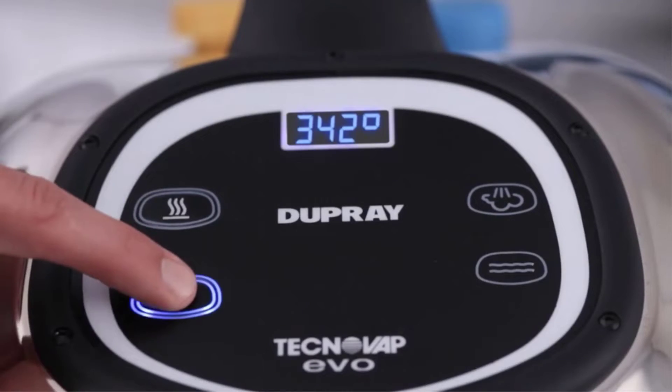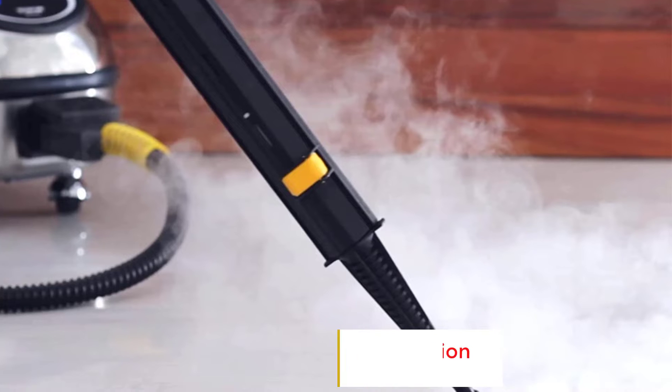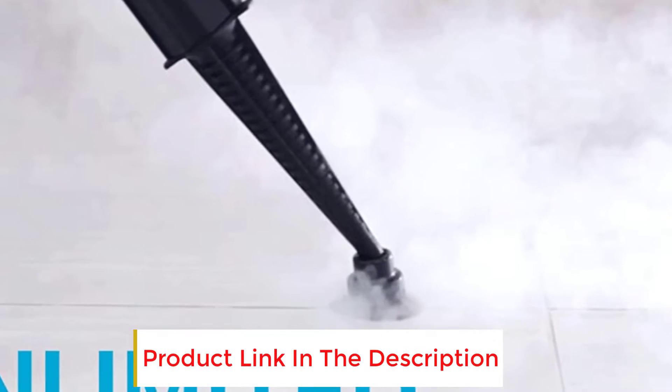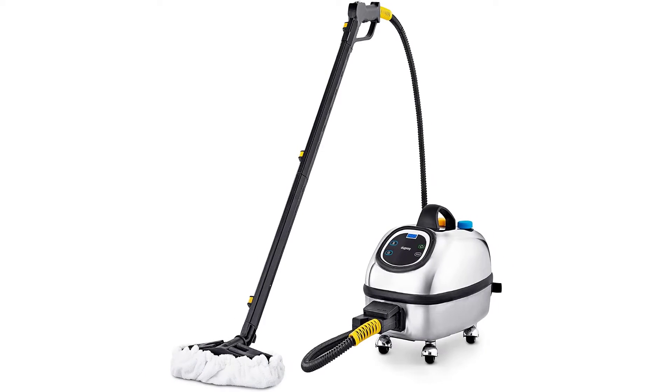One buyer wrote of this steam cleaning system: "You don't need buckets, chemicals, and all kinds of cleaning tools. The two-tank heating system is the only way to go because you just keep filling it and go, getting big nasty jobs done really well and fast."